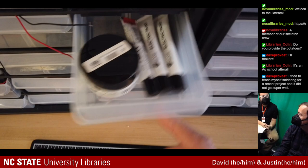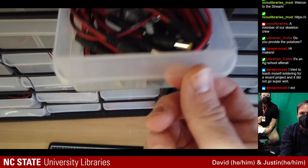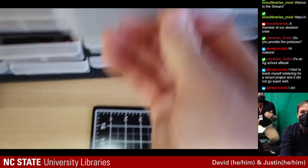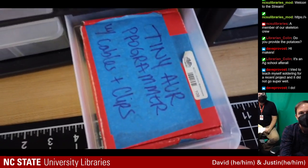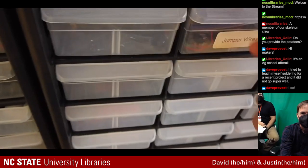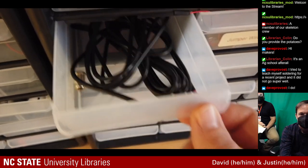The secret to soldering: heat up whatever you're trying to solder from the backside with your soldering iron, and then when you apply your solder to that object, it flows onto it instead of the iron. You can also request a technology consultation online and we can set up a time to meet, whatever works.